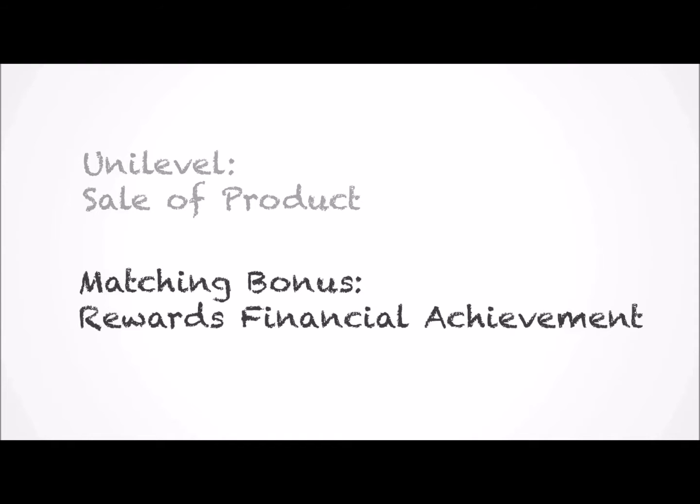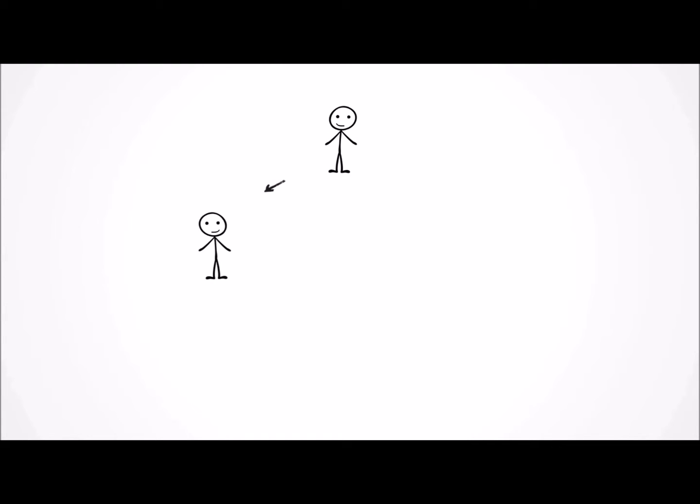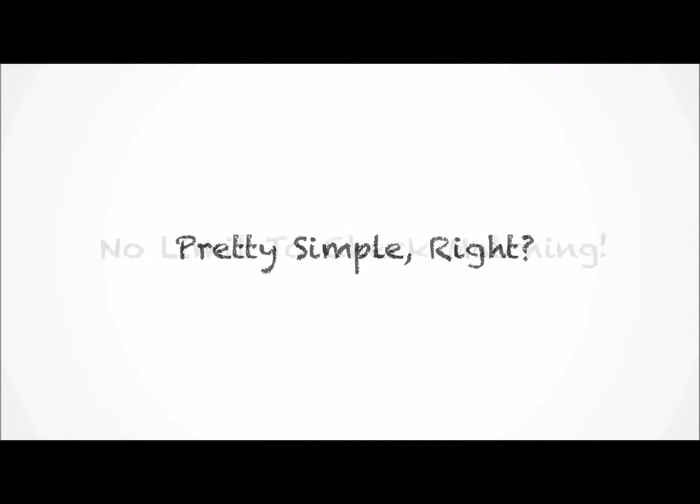The next type of commission is called a check matching bonus. Where Unilevel commissions are designed to encourage the sale of products in an organization, check matches are designed to encourage people to help their groups earn commissions. They do this by adding an additional bonus of 10% based on the actual earnings of people that they've enrolled. Here's an example: if you've enrolled someone who is making $1,000 in Unilevel pay, then you yourself would get an extra bonus of $100. This applies to anyone that you have personally enrolled. The great thing is that there is no limit to the number of people that can help you earn check matches.